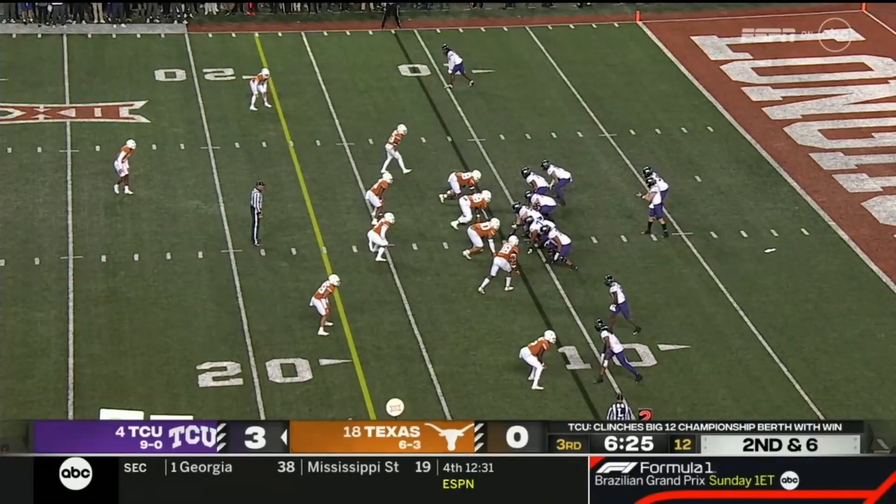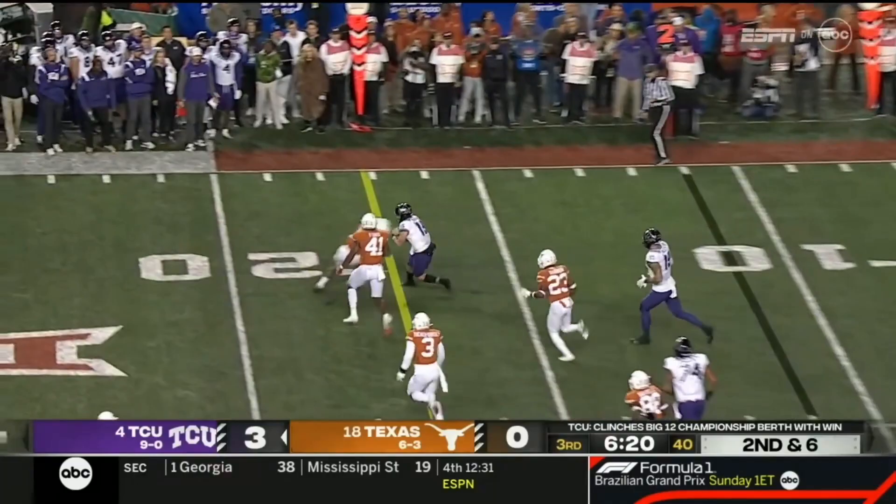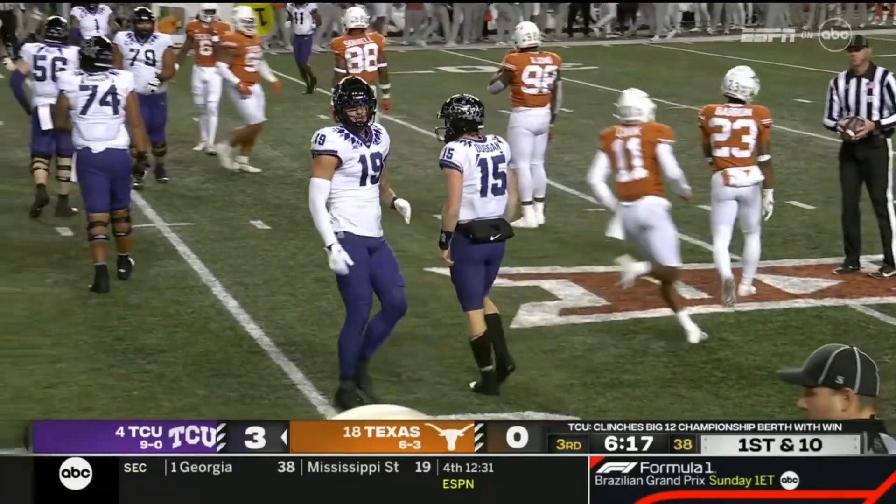Duggan on the keeper, tries to get around the corner — he does. And he'll fall forward for a first down past the 20. The first time he's really been able to make a play with his legs tonight.